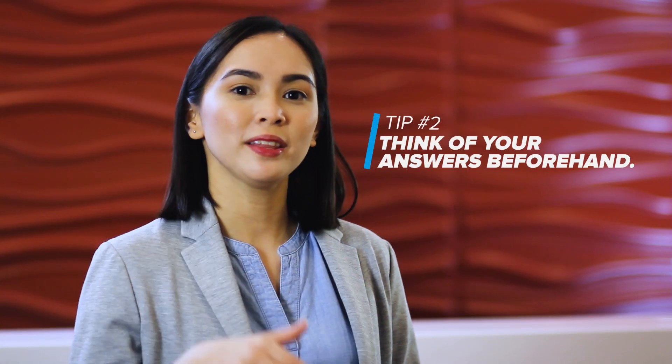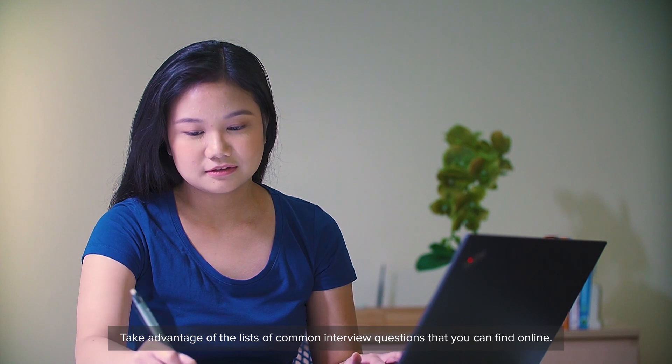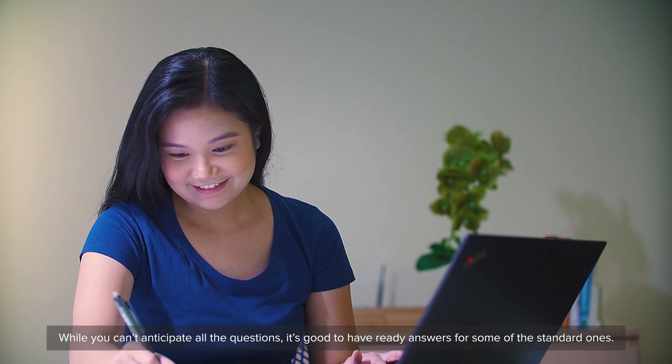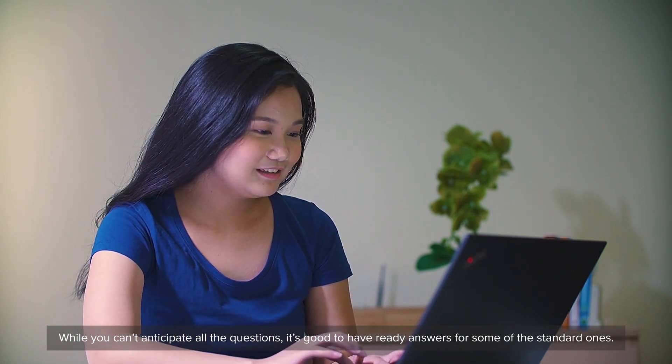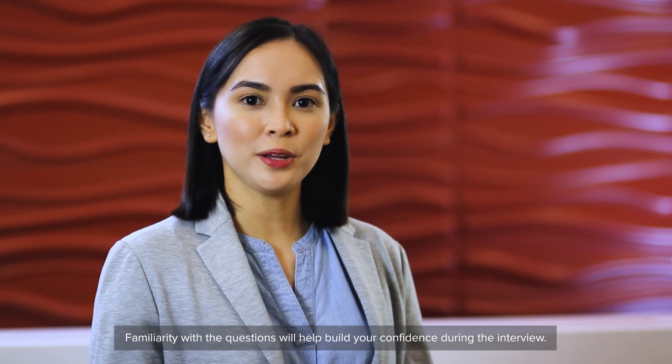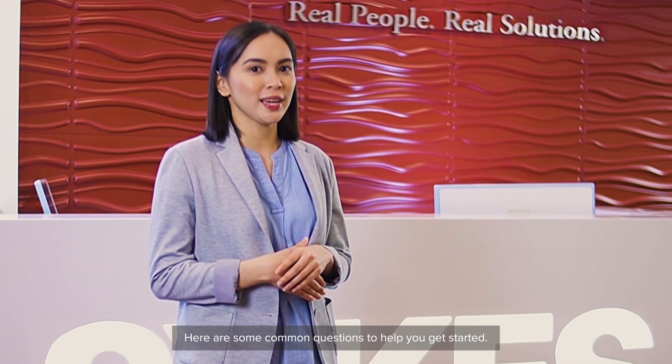Tip number two: think of your answers beforehand. Take advantage of the list of common interview questions that you can find online. If you don't anticipate all the questions, it's good to have ready answers for some of the standard ones. Familiarity with the questions will help you build your confidence during the interview. Here are some common questions to help you get started.